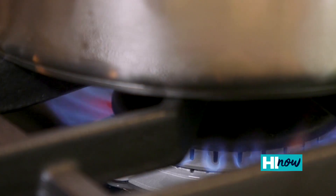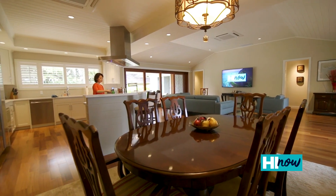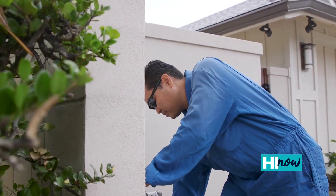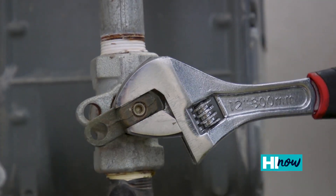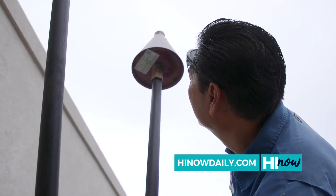On gas power, the average home will consume about 30% less power than if they were running electric. On our street, we had gas lines going through, so it was just a matter of having the company trench into our house. We've only been in the house for a few months, but the gas bill has been very low.